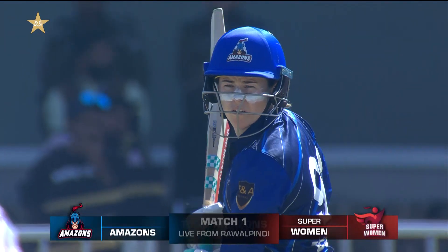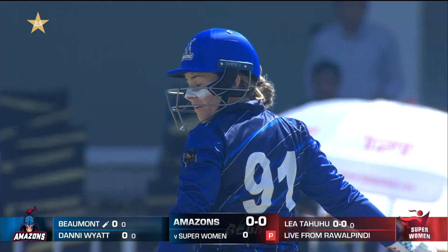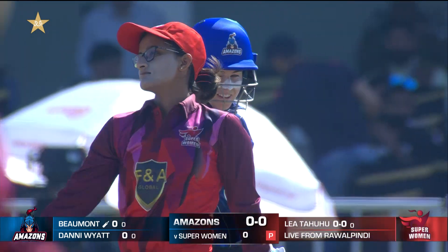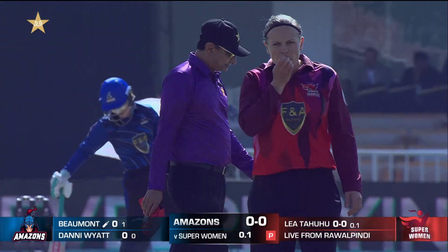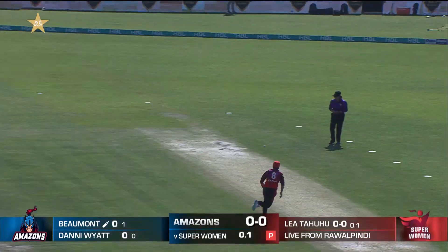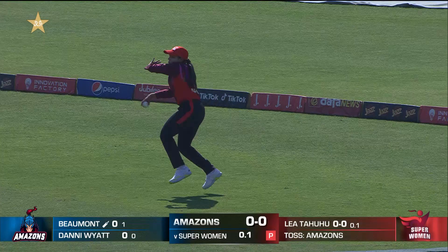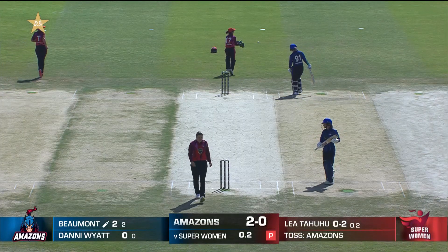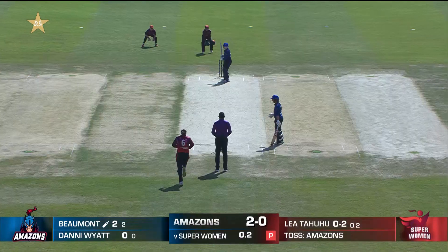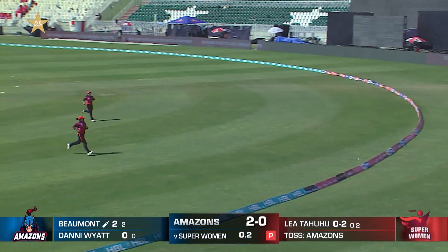Here we go, first ball. Leah Tahuhu will get a little bit of swing — I'm interested to see how much there is given the conditions. It's a day game, not under lights, and we know the ball tends to curve a little more under lights. That will be runs — the first runs for the Amazons. A couple off Tammy Beaumont's bat. Banked in short and given the treatment through the offside — first boundary from Tammy Beaumont and the Amazons.